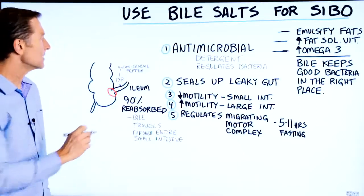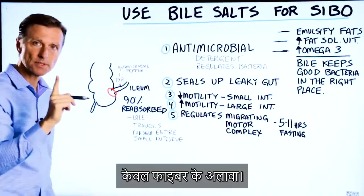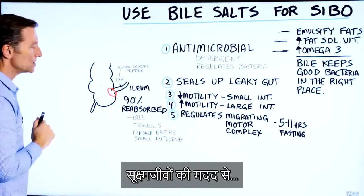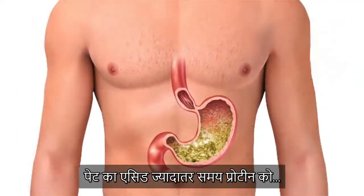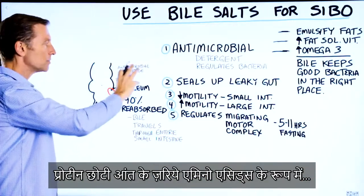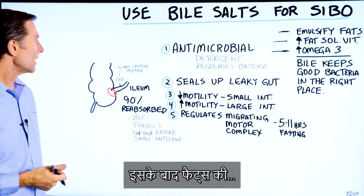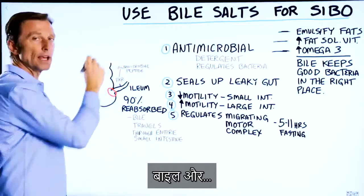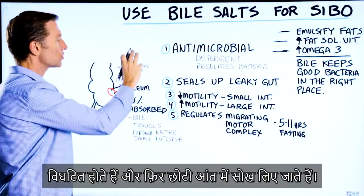Most of the carbohydrates are broken down and absorbed in the small intestine, except fiber, which is fermented and dealt with in the large intestine with the help of microbes. Stomach acid breaks down protein, but most of that protein is digested and absorbed through the small intestine as amino acids. Fats, with the help of bile and pancreatic enzymes, are also broken down and absorbed in the small intestine.